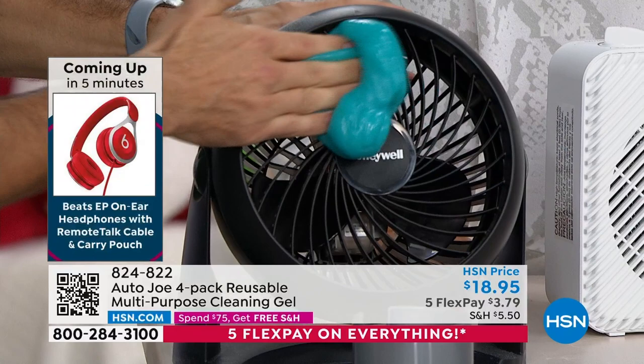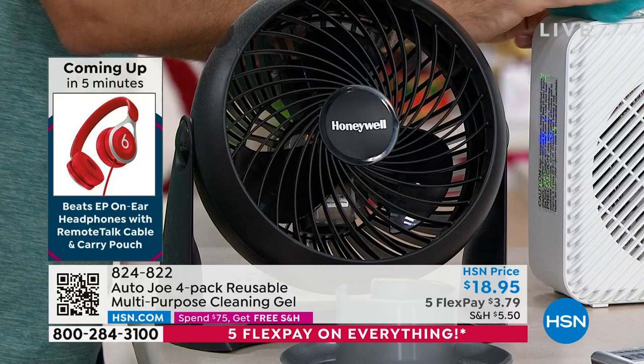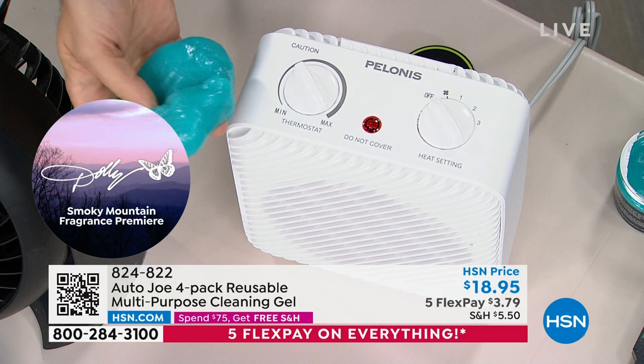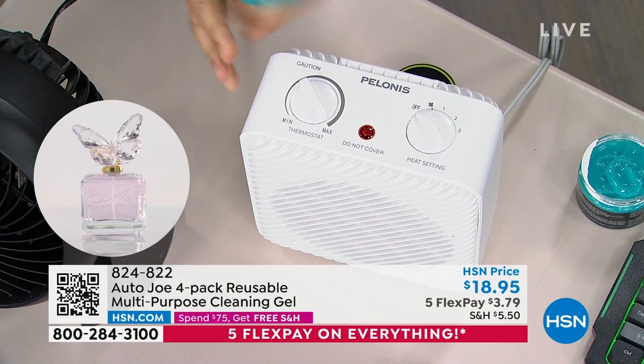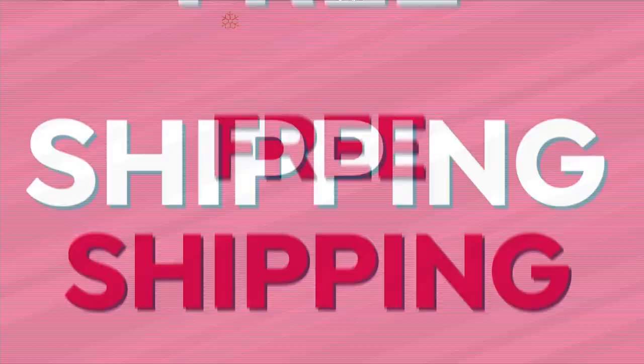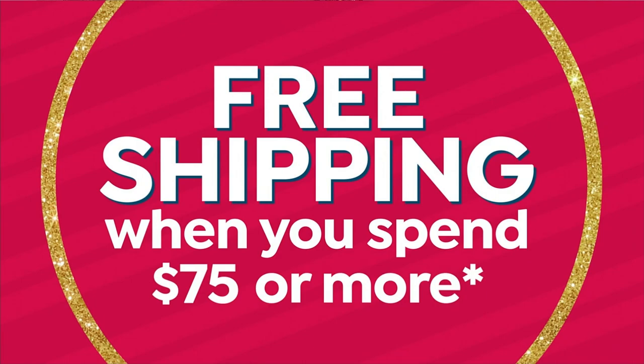Look at this fan — you're going to get all of those lines. See the black stuff? On and gone. Just roll it over — look at how quick, cleaned. We're having way too much fun selling cleaning gel. But the thing about it is it's just fun, it's easy, and it just works. Item number 824-822. Use it and put it back to be used another day.